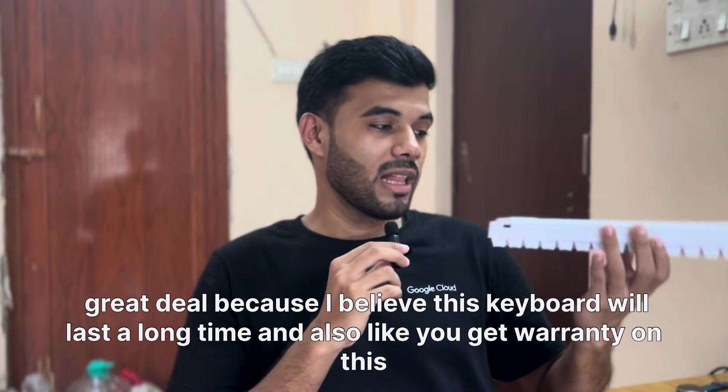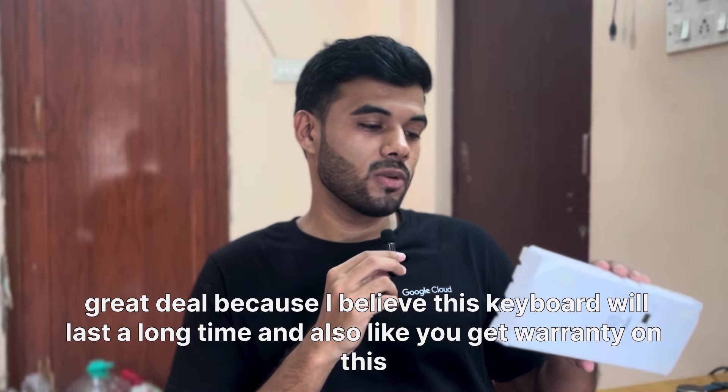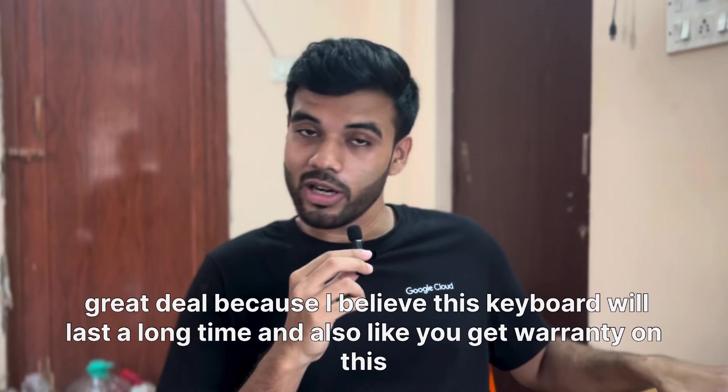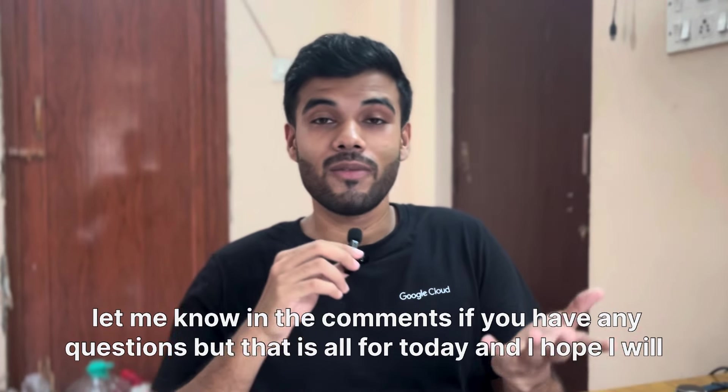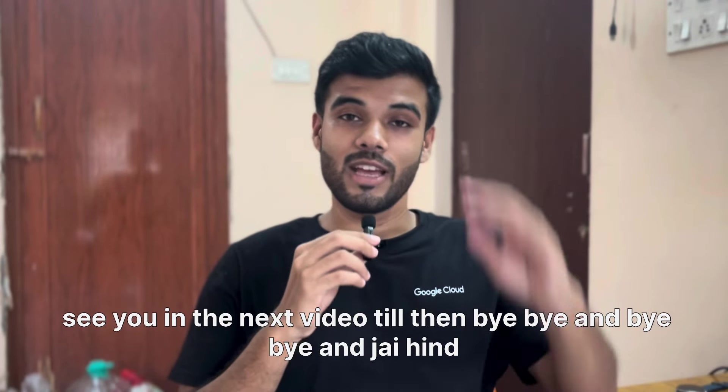I believe this keyboard will last a long time, and it also comes with a warranty. Let me know in the comments if you have any questions. That is all for today and I hope to see you in the next video — bye bye!